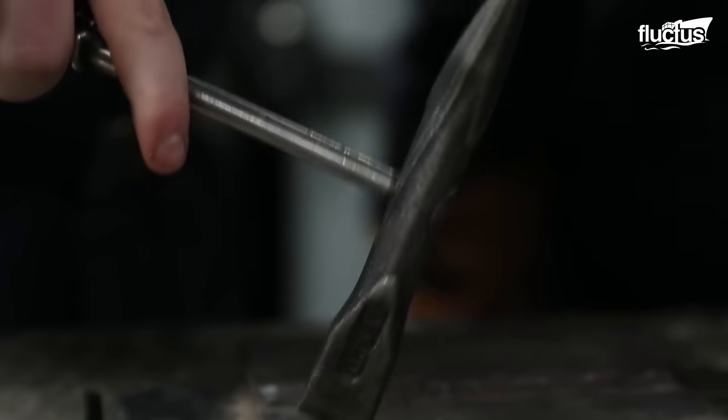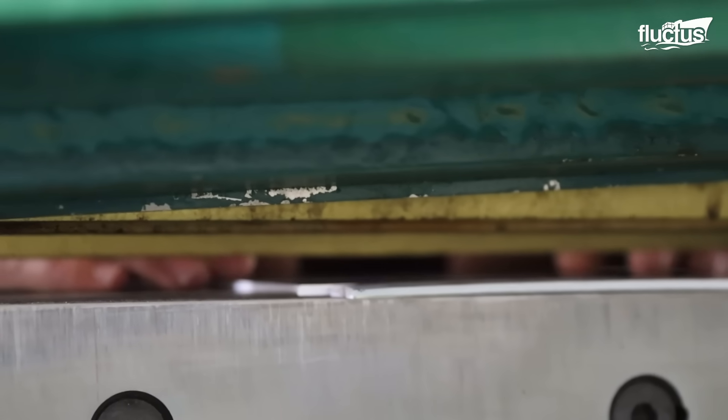Coming down here, we work with a lot of machines. We're turning and burning, as we like to say. We're welding. We can take flat pieces of metal or tubing or stock and turn it into whatever we want almost down here.